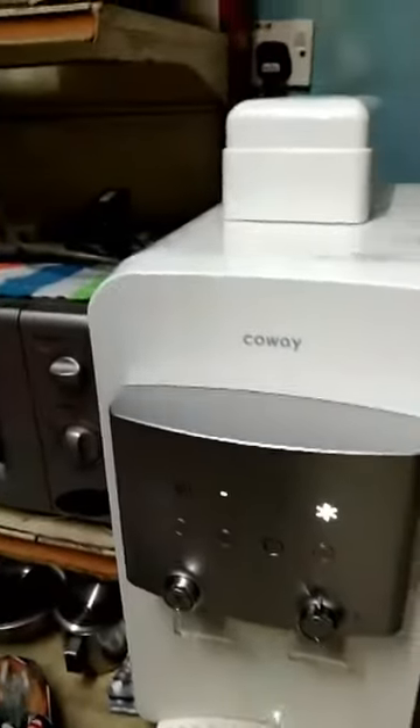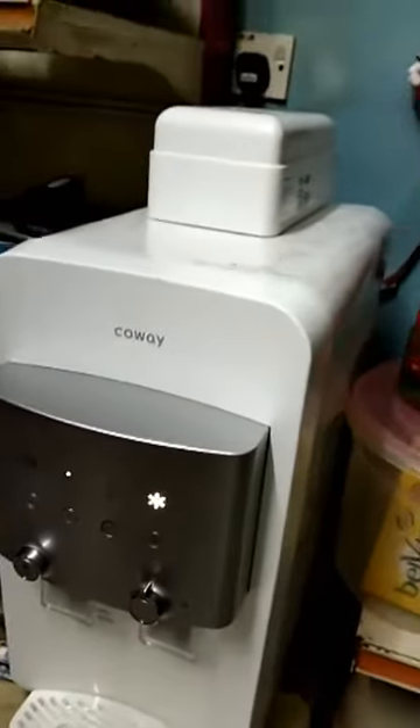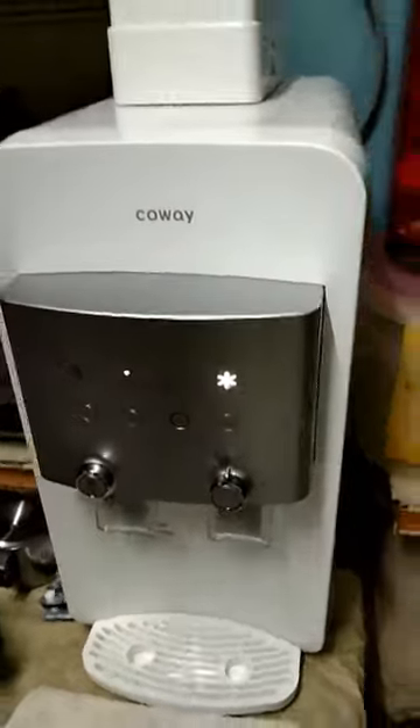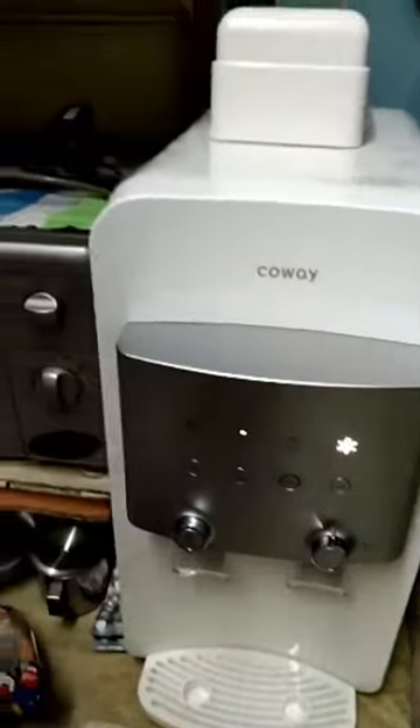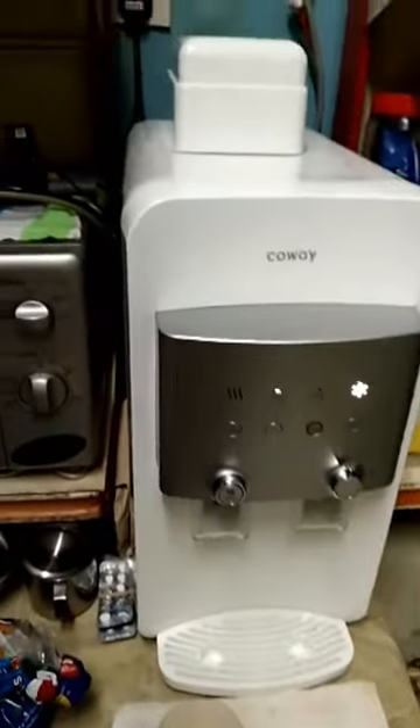All the services, all the maintenance is included. Any problem with the system, Colway completely takes care of you. You don't need to worry about where to get the spare part or where to find the plumber — no need at all. With the 7-year contract, Colway covers every policy for you.